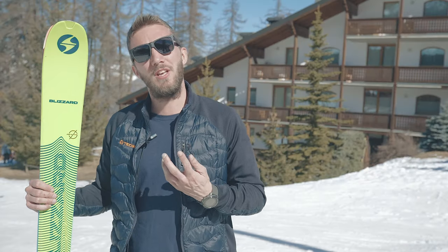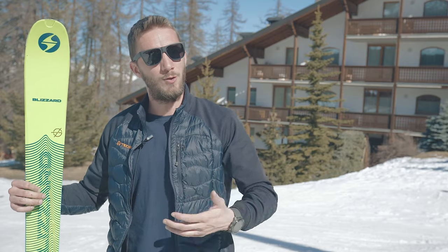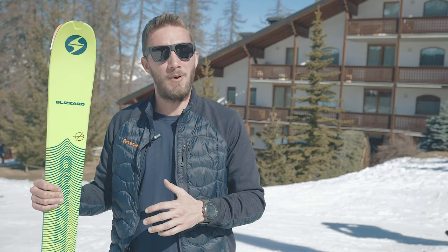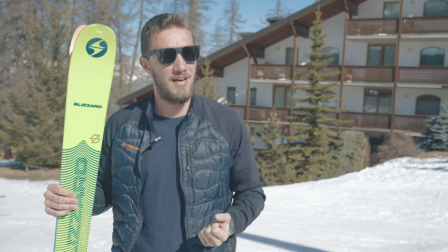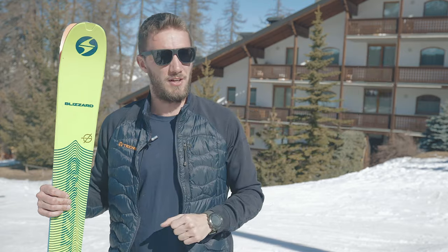Usually what happens is you reach the top really tired and you want to enjoy the descent — because you worked for it — but you can't because the ski trembles too much. This is the ski to really enjoy the downhill. And today during the ski test, a lot of people were using this on-piste and said it was skiing amazingly.